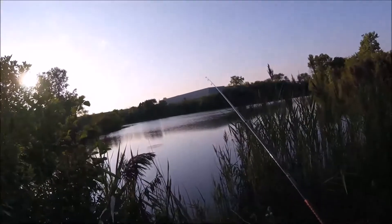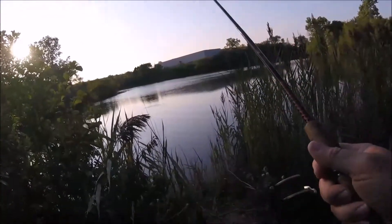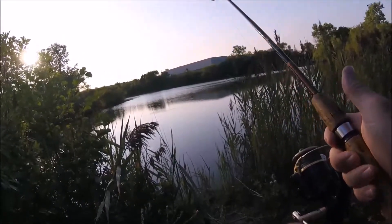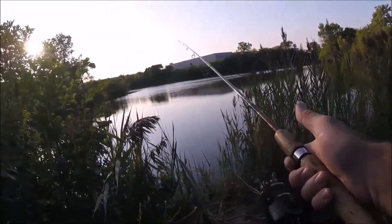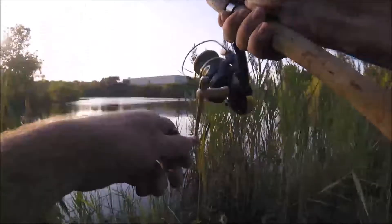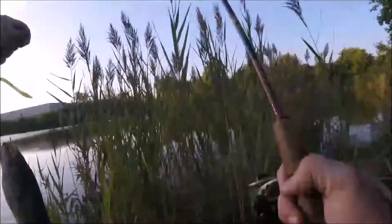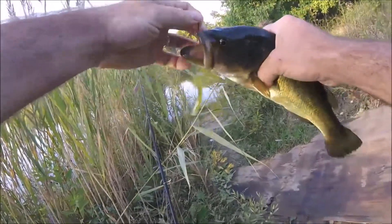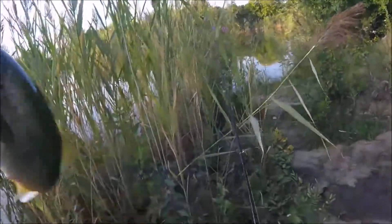I'll keep my distance so I don't get too close and spook them. I got him! Another nice bass. He didn't hit that one very hard. Ooh, got some bite left in him. Let's go!